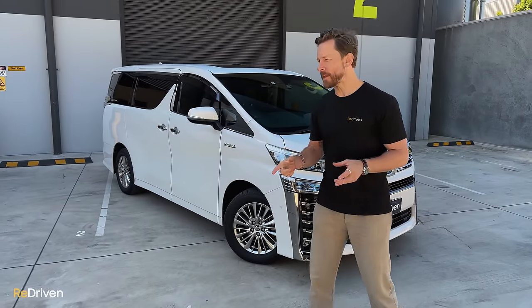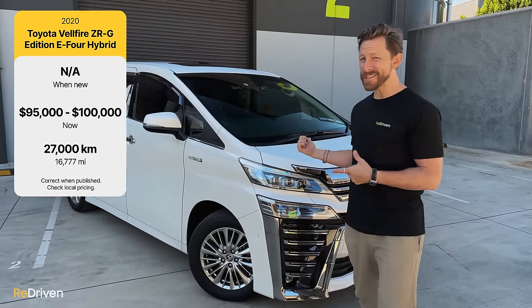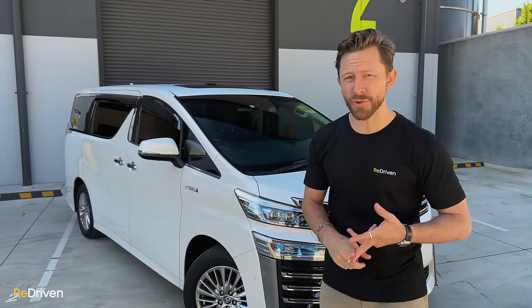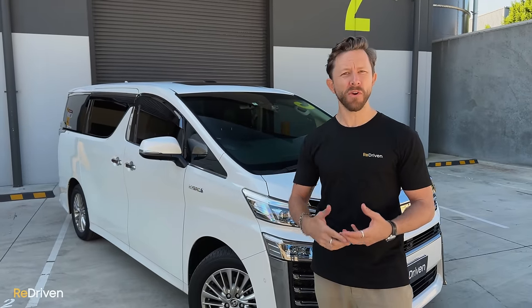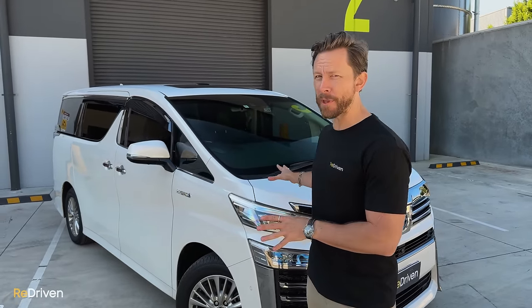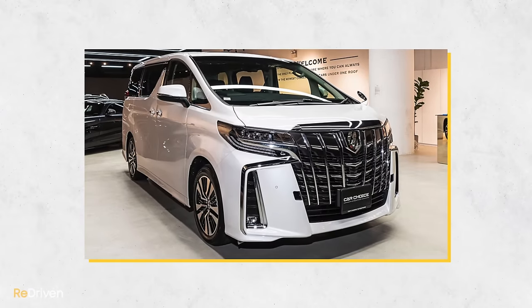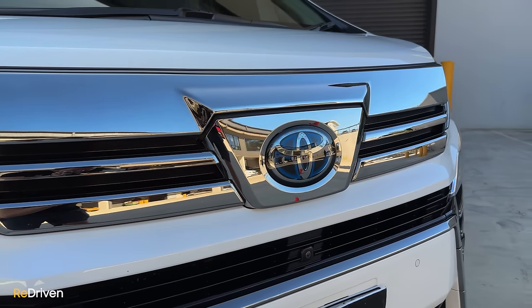As well as being the sensible choice of transport for a family, these things are often used to transport politicians, celebrities, and heads of industry around Singapore, Hong Kong, and Tokyo. They're not that popular here in Australia yet, but they're hugely popular all across Asia. In fact, they're so popular they have a twin called the Alphard.